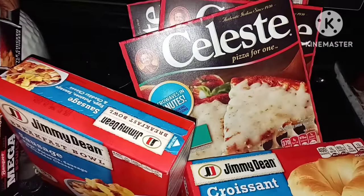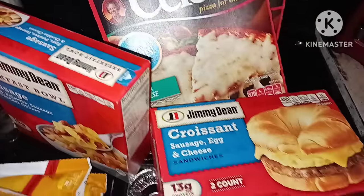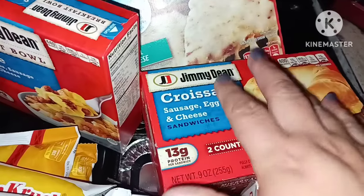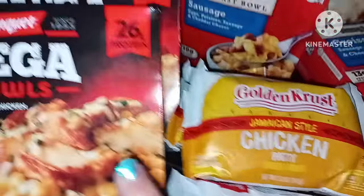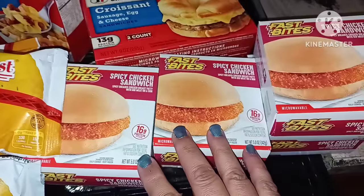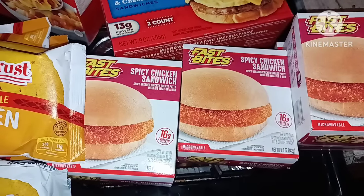Then I got several of the Mama Celeste pizzas, just a regular cheese one, and one of the Jimmy Dean croissant sausage and egg — that was three dollars, a dollar twenty-five each. And these are a dollar twenty-five each too — these are the Fast Bites, we like the spicy chicken.